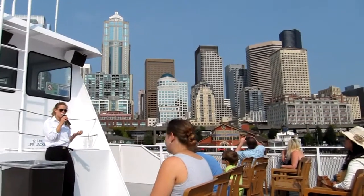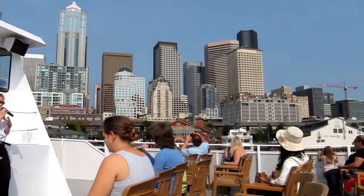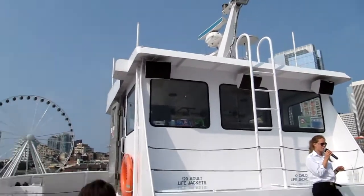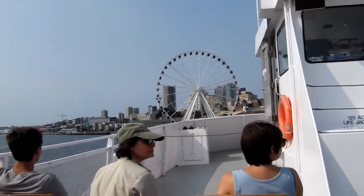This is at a 45 degree angle. Now, most piers in most cities, and many of the piers that you might think about, they come out at 90 degrees. So why do our piers here in Seattle come out at a 45 degree angle?